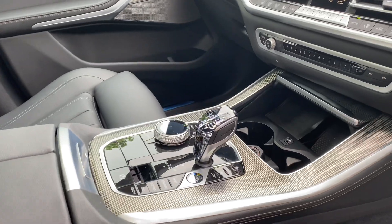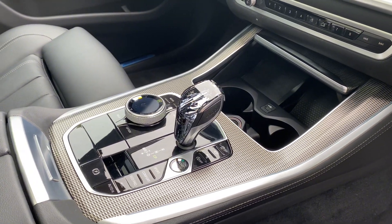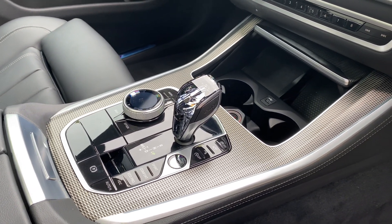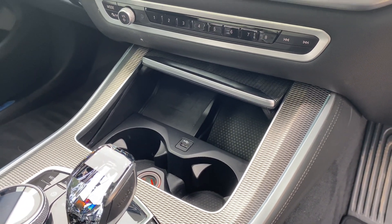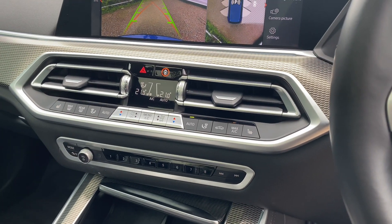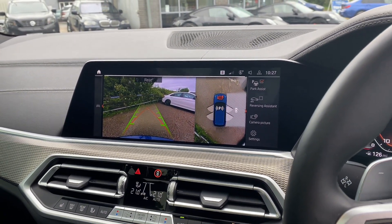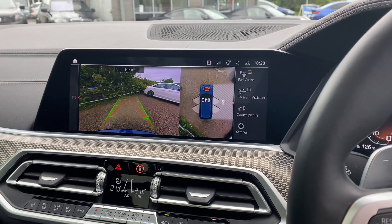Another option on this car is the clarity glass interior elements, which as you can see on the gear lever is rather nice. You also have wireless phone charging, climate control features with heated seats. Another feature from the Technology Plus package is the parking assistant plus, giving you surround view cameras, park assist, and the reversing assistant.